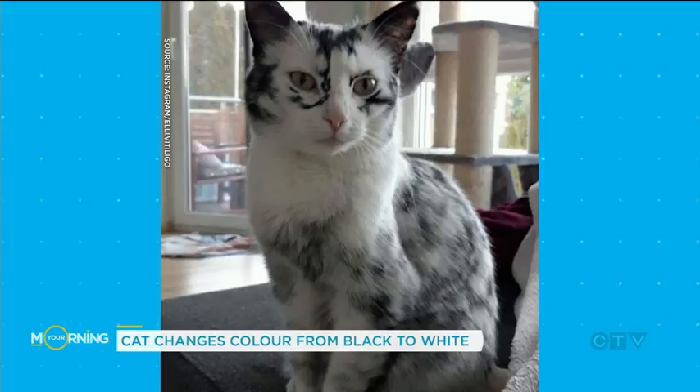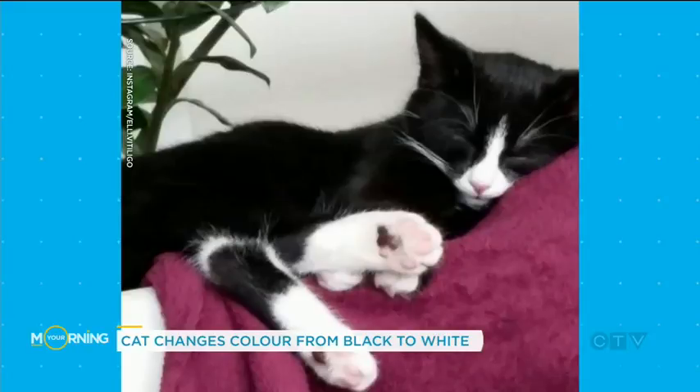Oh, that's like what's happening to me — with my hair. But apparently for this cat, it won't necessarily stay white. Sometimes it can re-pigment, and they can kind of go back and forth.